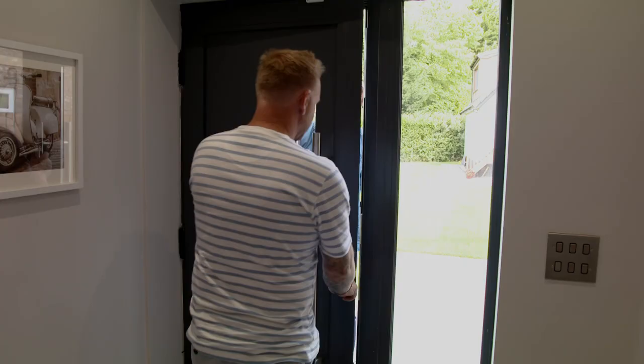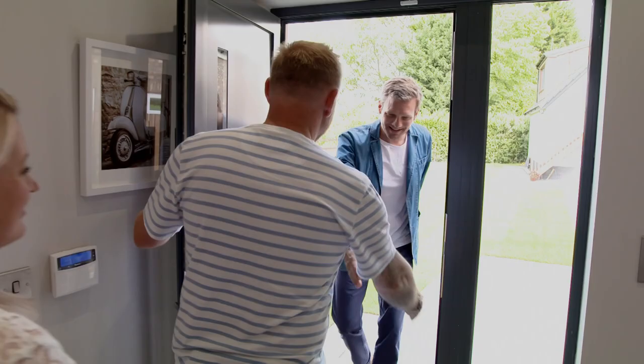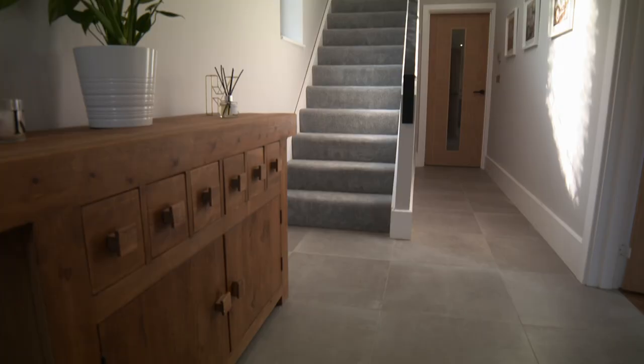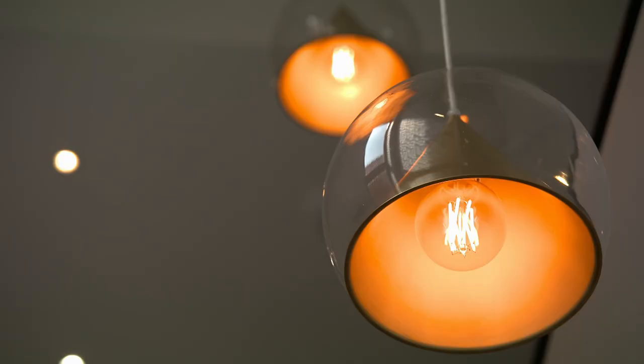Hello Gary, hello Helen. Look at this — it's very finished out there, very finished in here. We're really happy with it. It looks like a home finally, really lovely. I'm really pleased.